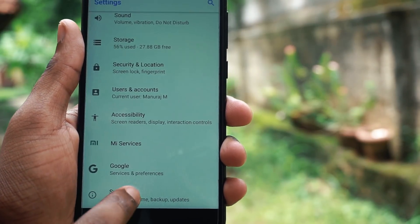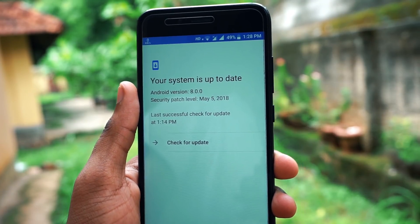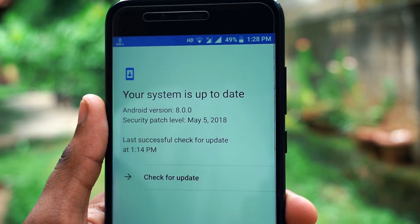Hello friends, this is Manu Raj here from Gadgetgata. Xiaomi has rolled out the main security update for the Mi A1 devices. In this video let's check out what we have in this update.